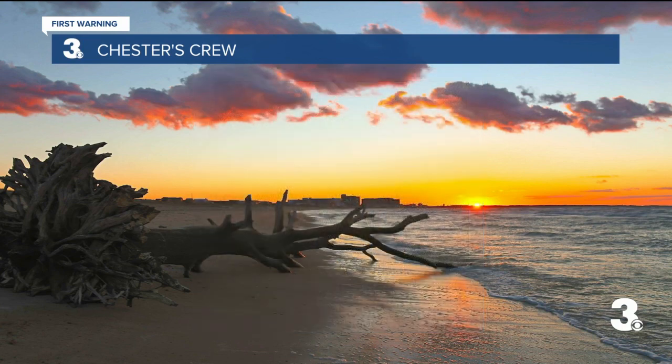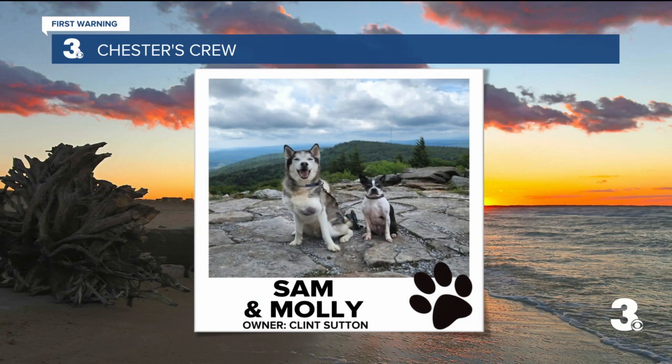Next up, we've got Sam and Molly. Sam is a 14-year-old Husky, and Molly is a 5-year-old Boston Terrier. Look at them hiking! On their downtime, they love hiking mountains and walking trails, and out of town or around town, they like to have their naps, patrolling the yard, and getting snacks. Look how happy Sam is, and I believe Sam had a birthday yesterday, so happy birthday to Sam. Thanks to Clint. Welcome to the crew.